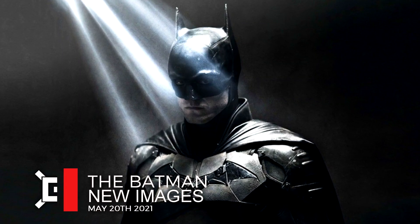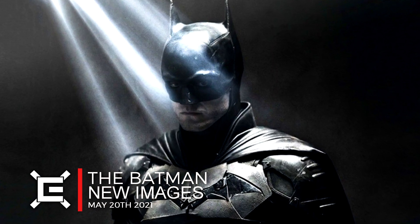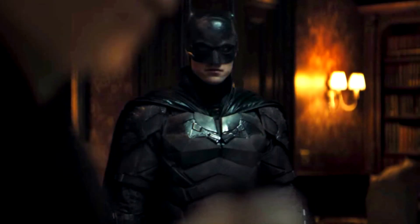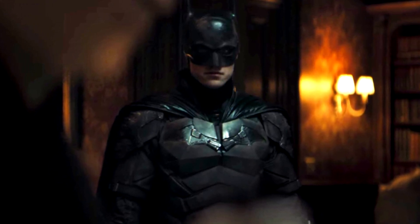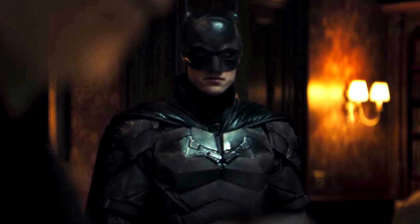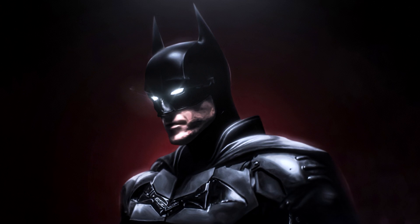We finally have some more details and a greater look at The Batman 2022, thanks to some newly leaked images and reveals from the official calendar of the film. In particular, we got a range of different photos showcasing the Riddler, Gotham City, The Batman and much more that really give us a greater sense of the world that Matt Reeves is building. In this video, I'm going to be discussing these reveals and breaking down the newest looks at the film.